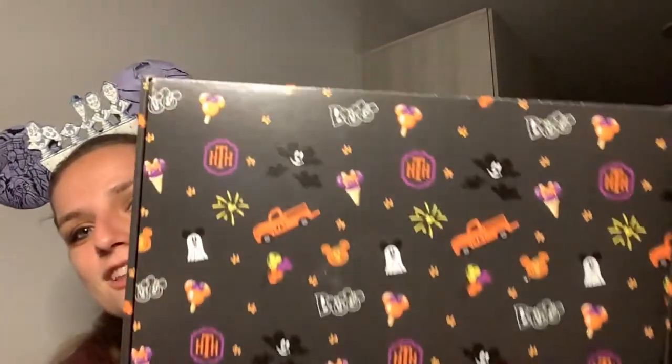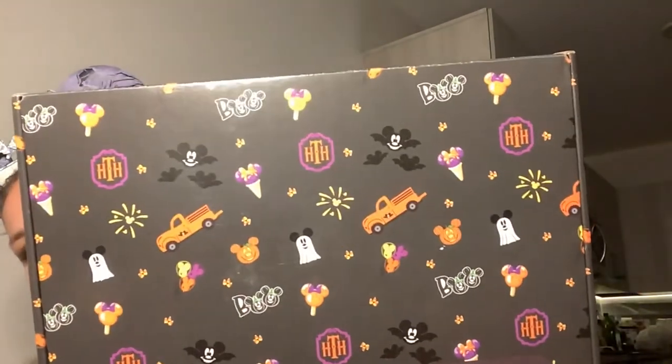It actually kind of scared me and there are some things rattling around. I think the FedEx person treated it so dirty. The plastic wrapping that normally comes on Bippity Boxes was ripped to shreds. So I was a little nervous to open it. But before I open it, I want to show you guys what the new box looks like for the month of October.